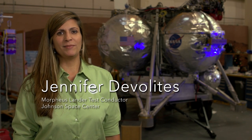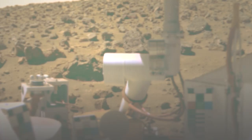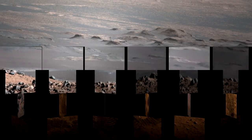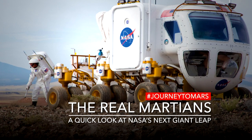Hi, I'm Jenny Develites and I am the Morpheus Lander Test Conductor and Systems Engineering and Integration Lead. Morpheus is the world's first prototype lander with liquid oxygen, liquid methane propulsion.